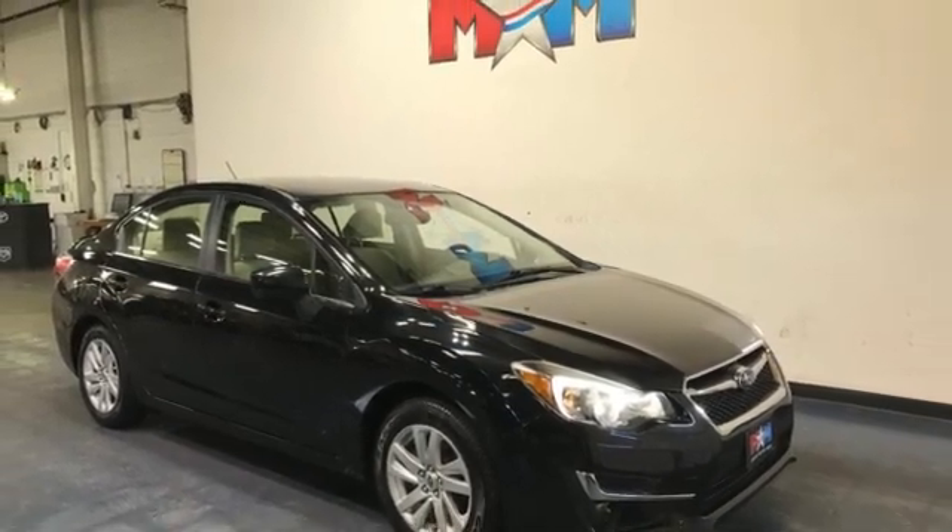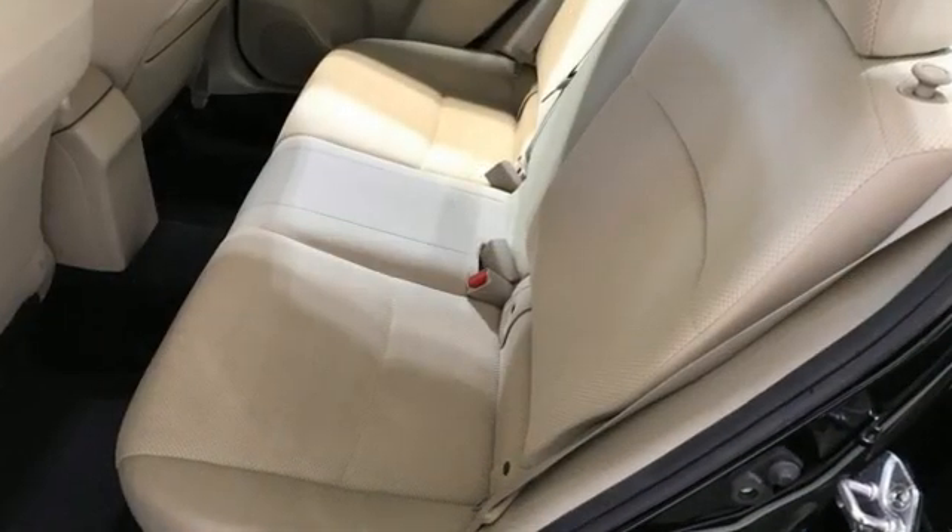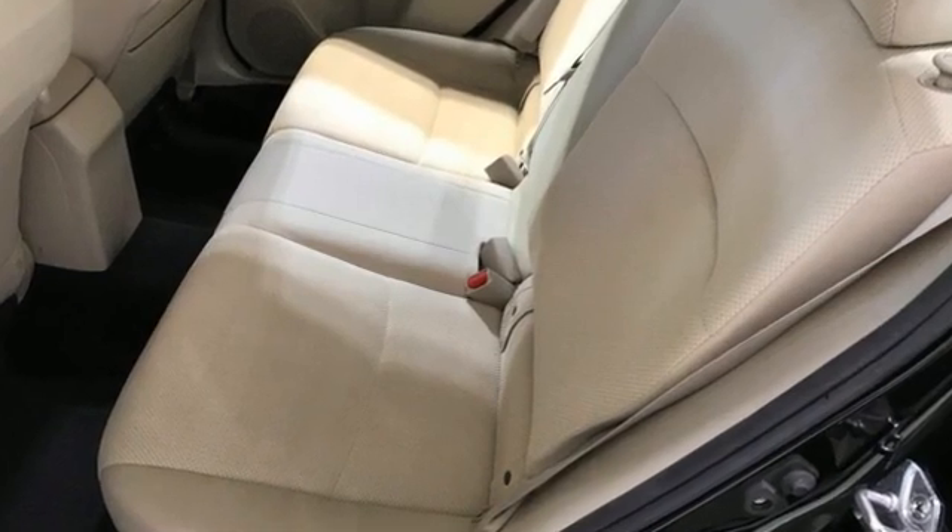Edmunds.com says you'll come for the all-wheel drive, but you'll stay for everything else. Stay safe. Drive a Subaru. Take it for a test drive today.